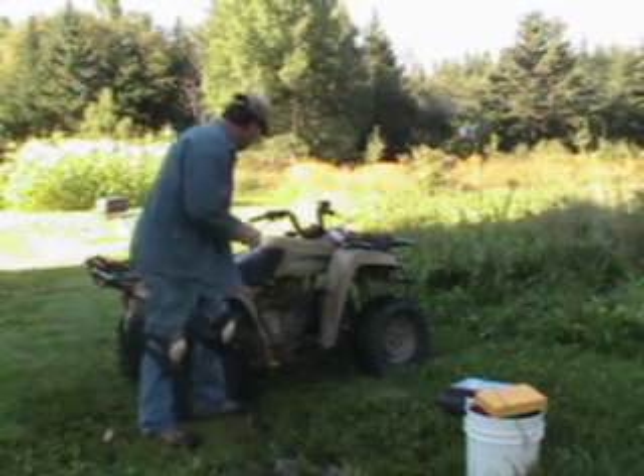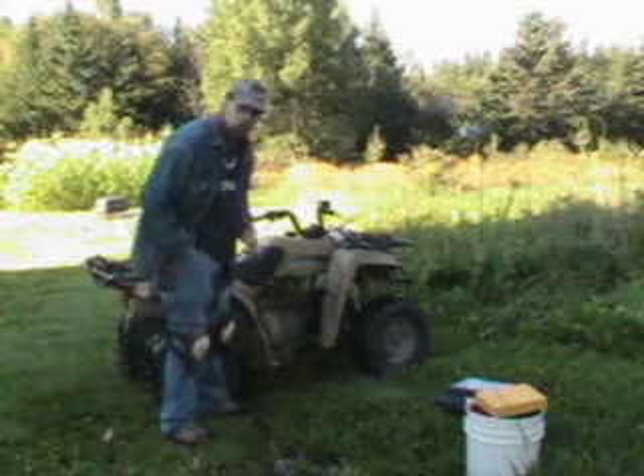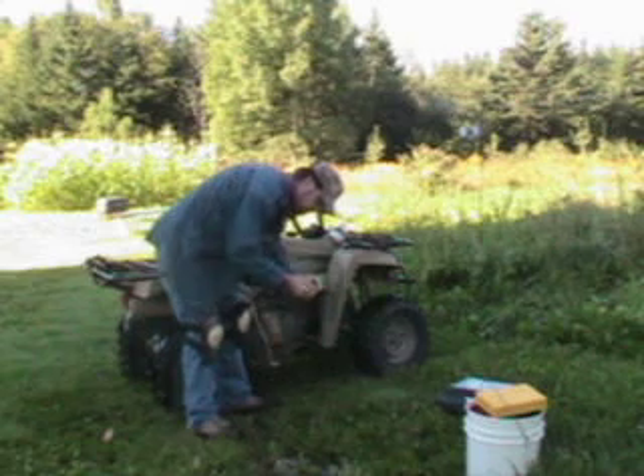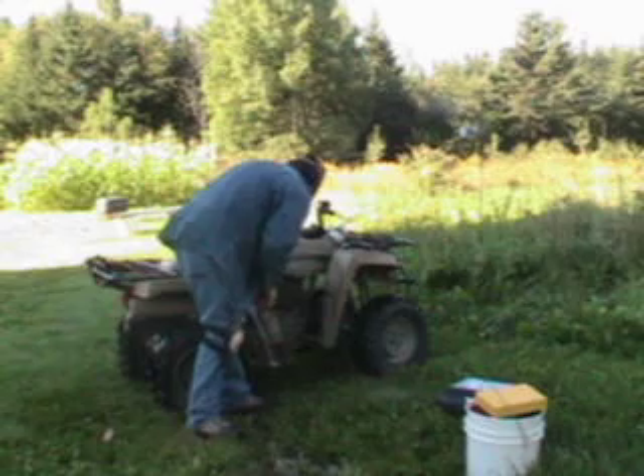Here I am now. I'm going to be changing my ignition coil. It's right up in here. This is that boot that I was talking about before. I'm going to have to put this on to the other one, the replacement.